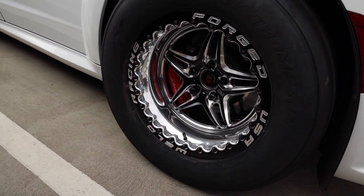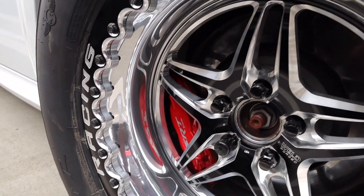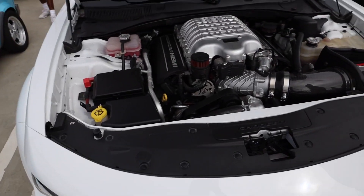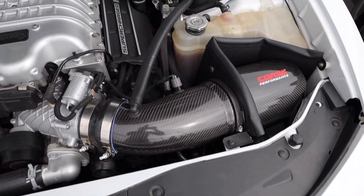That is so clean. Absolutely nothing basic about this thing, but you know he has an intake too. That is so clean.